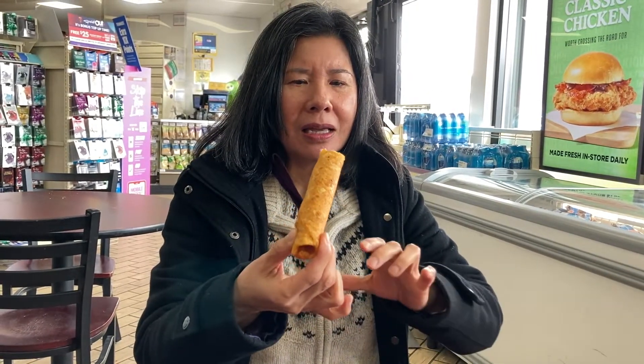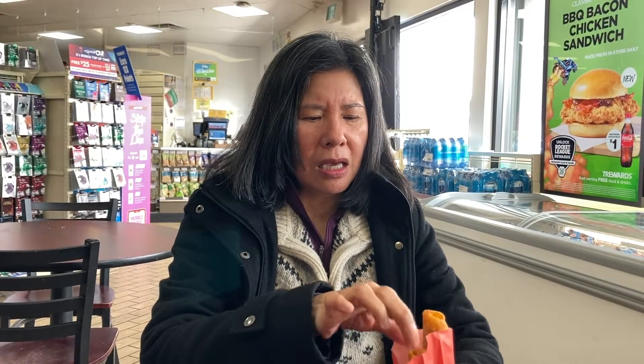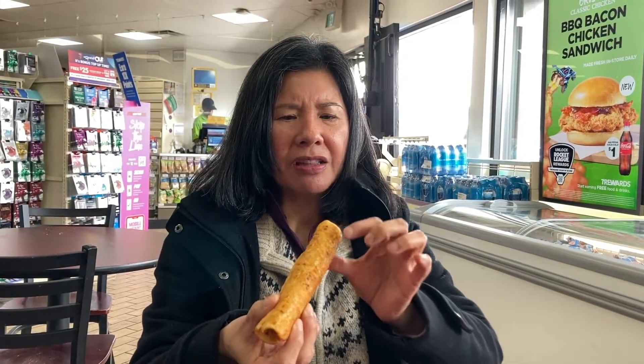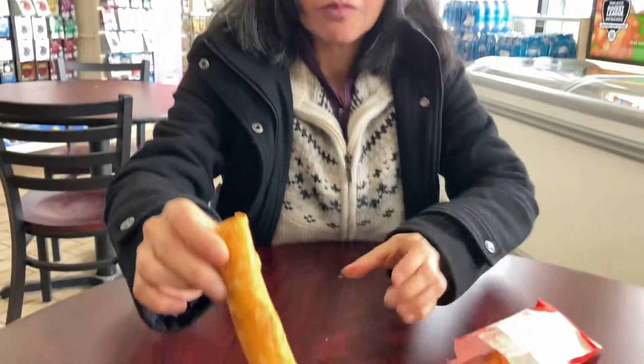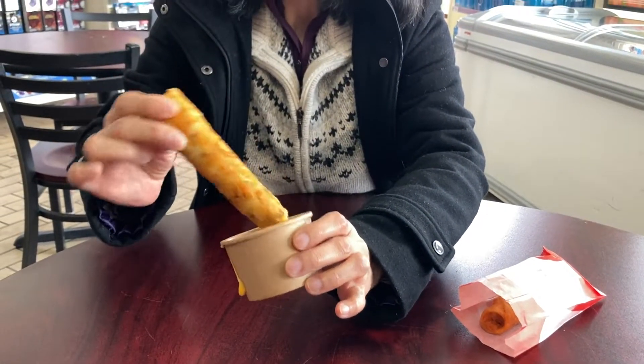This one is jalapeño — this is spicy, I don't like it. A little bit like a very thin onion cake on the outside. And this one — I don't know what's inside. Is it good? Like a Mexican food. Oh, dip it in the cheese! You have cheese here. Eating it with cheese is better. This will be a really good quick snack.